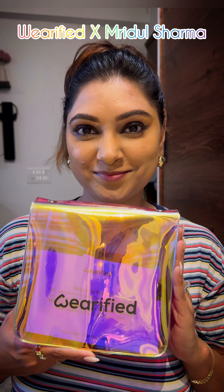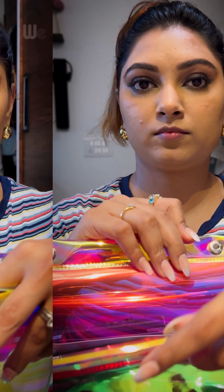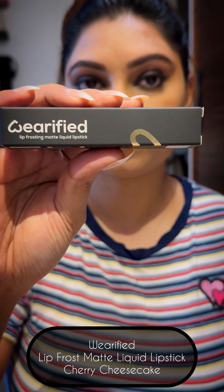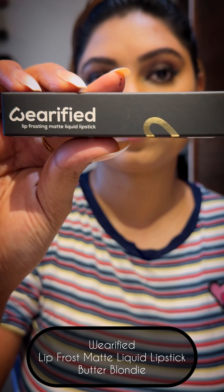Let's review the verified ex-Mridul Sharma birthday kit. I love this holographic bag — it's big and bougie, and it has four products. The first two products are the lip frost liquid matte lipsticks in the colors Cherry Cheesecake and Butter Blondie.